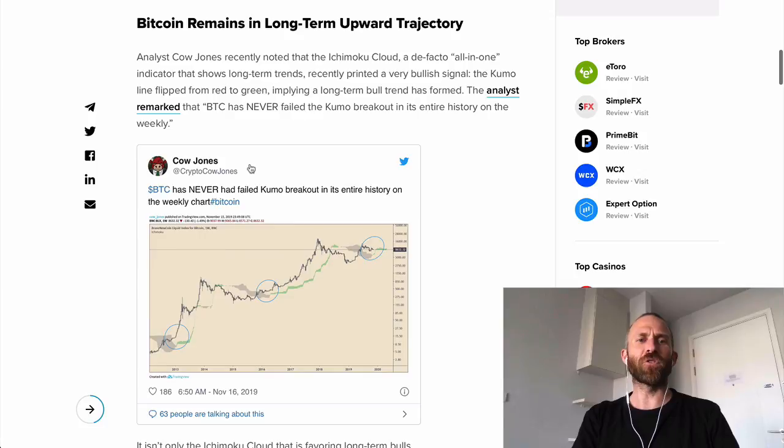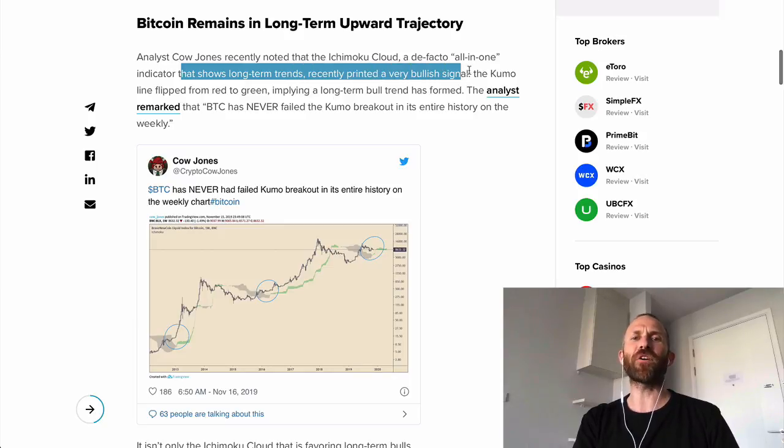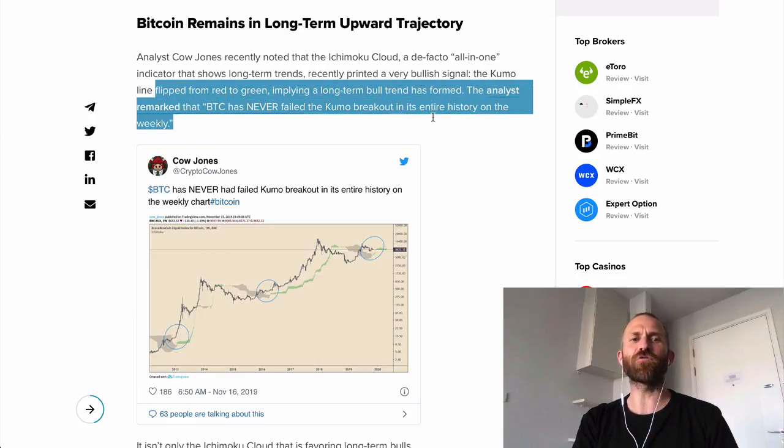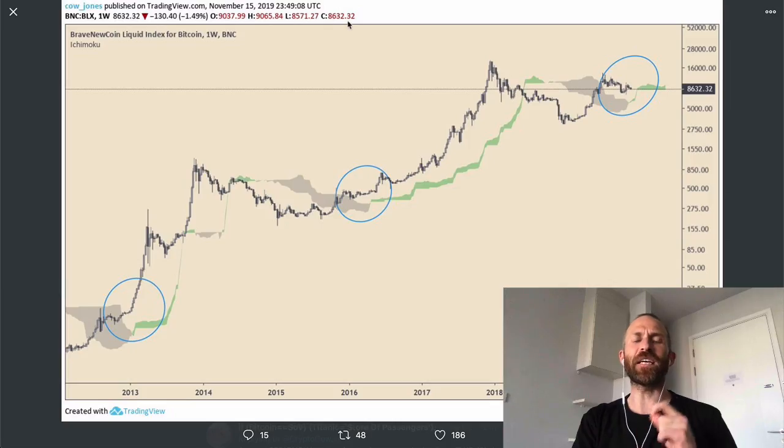Analyst Cal Jones on Twitter recently noted that the Ichimoku cloud, a de facto all-in-one indicator that shows long-term trends, recently printed a very bullish signal. The Kumo line flipped from red to green, implying a long-term bull trend has formed. The analyst remarked that Bitcoin has never failed the Kumo breakout its entire history on the weekly. Here's the Bitcoin weekly chart.